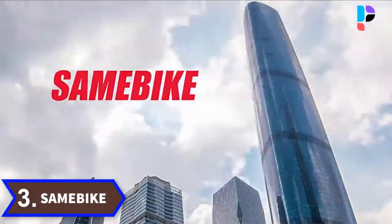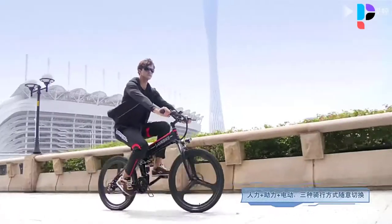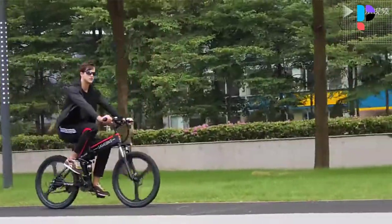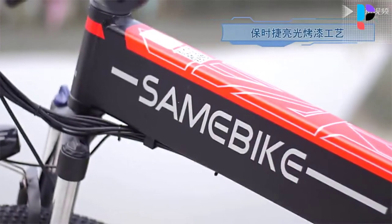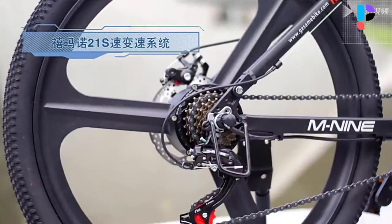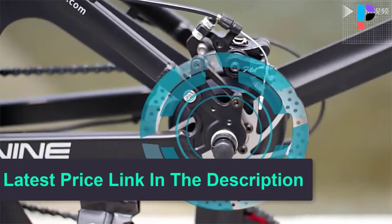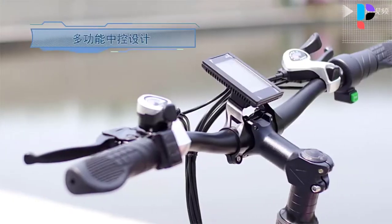Number 3. Brand name: Some Bike. A 350-watt brushless high-speed transmission motor and Shimano 21-speed gearbox offer a maximum speed of 25 kilometers per hour and a maximum gradient of 40 degrees. Removable 48-volt 10-ampere-hour lithium-ion battery for a maximum mileage of 40 kilometers in pure electric mode and 70 kilometers in moped mode. Foldable design for comfortable carrying, with a 26-inch aluminum alloy mountain frame and hydraulic suspension fork with lock ensuring a smooth driving experience.